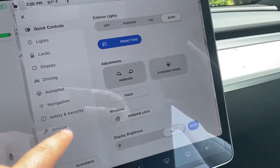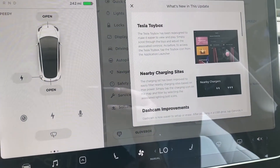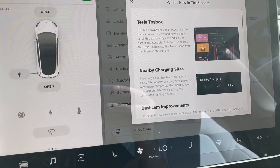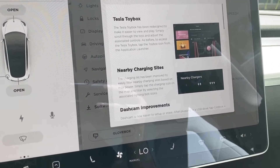Let's go to software and go to release notes. The nearby charging system — the charging list has been improved. You can now easily filter the charging sites based on max power. That's a pretty cool idea actually.